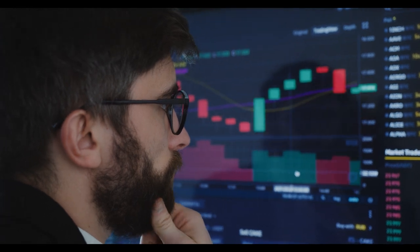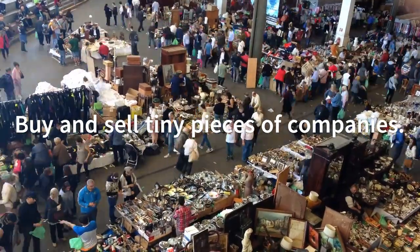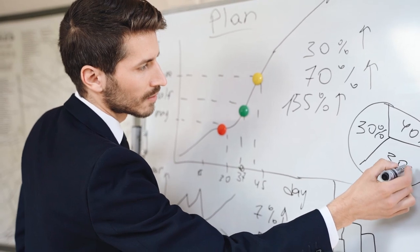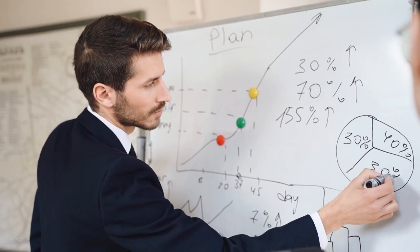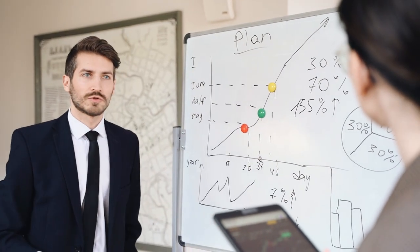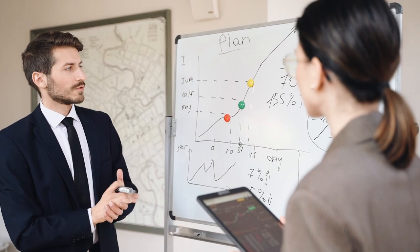What exactly is the stock market? Think of it as a big marketplace where people buy and sell pieces of companies called stocks or shares. When you own a stock, you're essentially owning a small part of that company. And just like in any marketplace, the prices of these stocks can go up and down based on supply and demand.